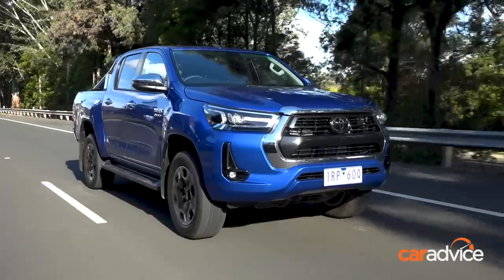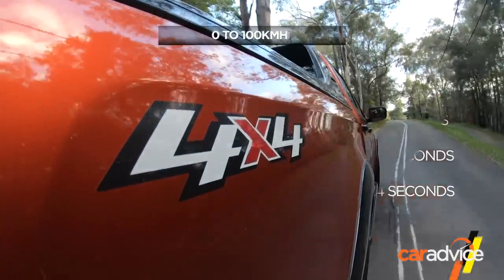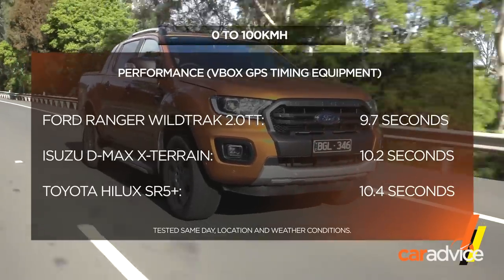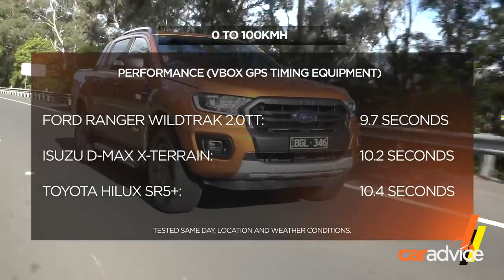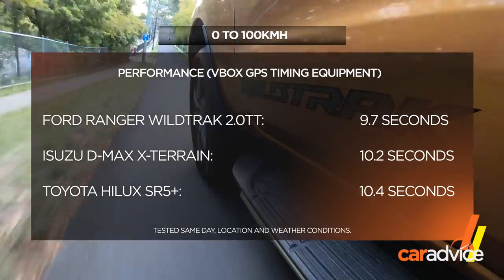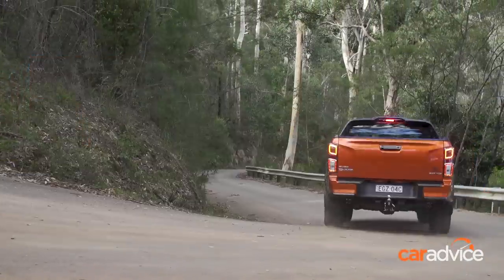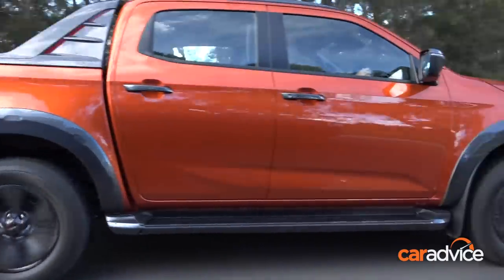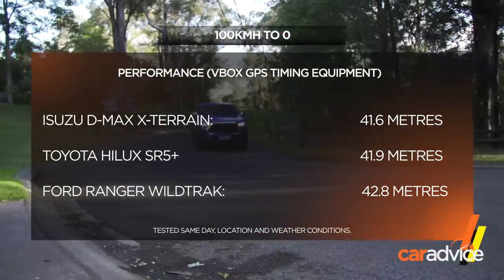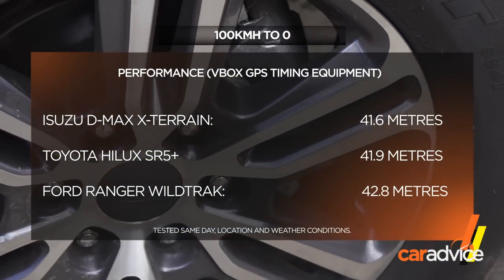Although they're not race cars, we put a stopwatch on these three utes to see how their power figures translate to performance. It was a windy day, so these times could be a bit quicker in better conditions, and times were averages of four runs. The Ford Ranger twin-turbo 2-litre with 10-speed auto was the fastest from zero to 100, stopping the clocks at 9.7 seconds. The Isuzu D-Max was second quickest with a time of 10.2 seconds — surprising given it has the least power and torque. The Isuzu had the best braking performance, pulling up in 41.6 metres. The Hilux was next with 41.9 metres, and the Ranger had the longest emergency braking distance at 42.8 metres.